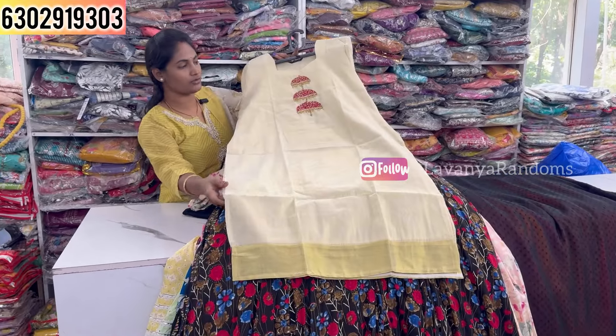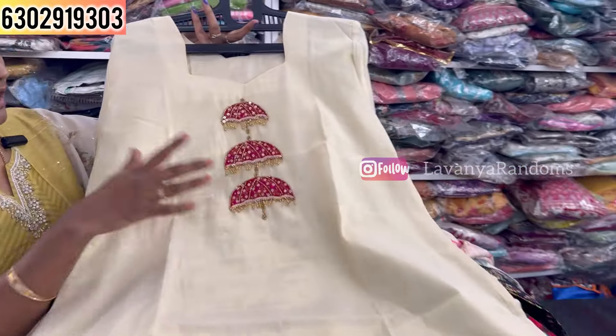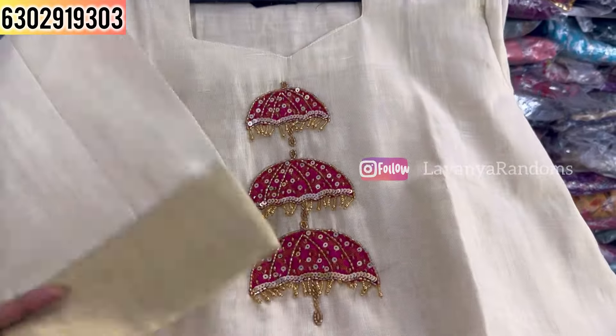Showing a piece with button details and a different style. M to double XL size available in the 1750 range.